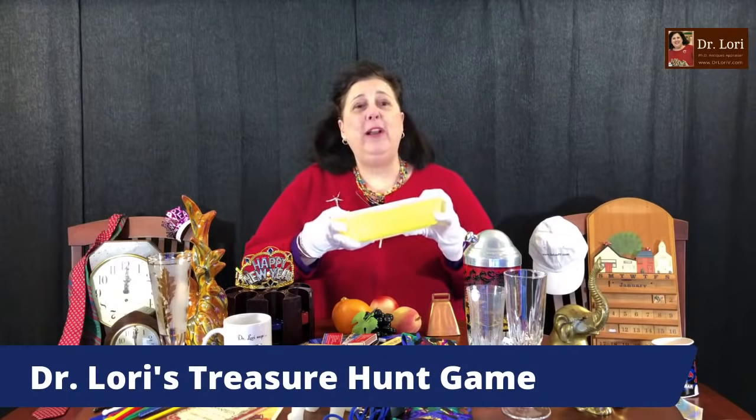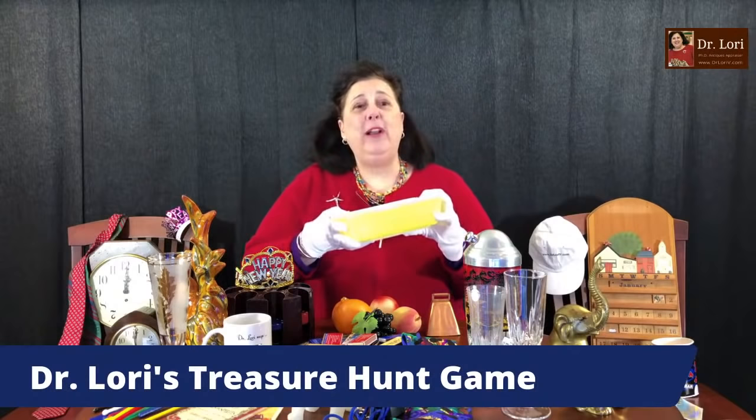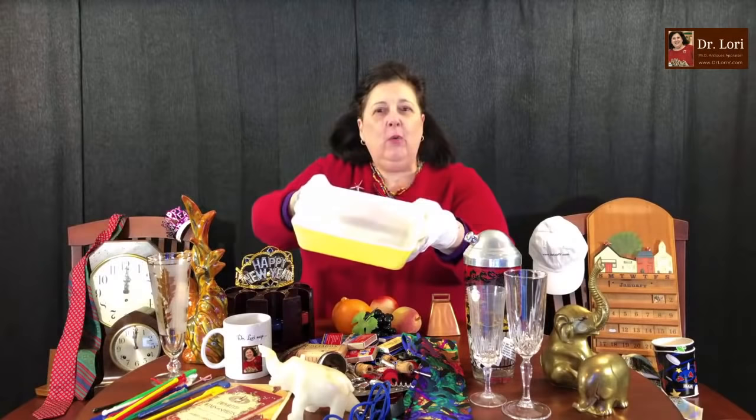We're going to play right now with this piece of Pyrex. Any question you want to ask me about this piece of Pyrex, I will answer. We're going to play the game and you're going to try to figure out what's it worth. Here it is — here's the mark. You've got a nice piece — one of the medium-sized casserole dishes. Cosmic Mirror thinks it's the 70s.